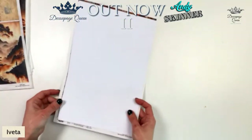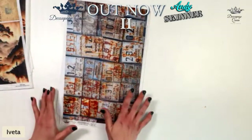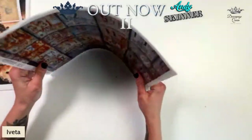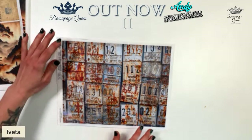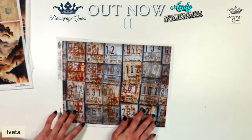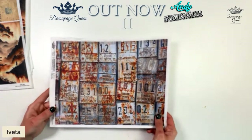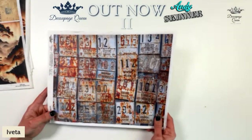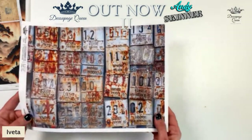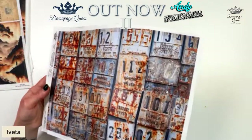Moving on to the last two, which kind of stand on their own but still fit into the collection — because we need a little bit of the traditional Andy Skinner style. Here we have Vintage Plates. I'm in the middle of an electric guitar using this. The design team has used it quite a bit too. I've always liked American retro stuff and American license plates — I wanted to make it a little bit different.